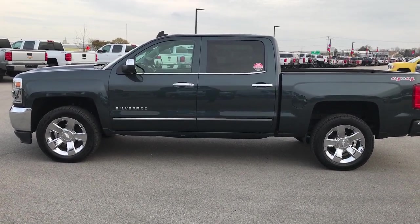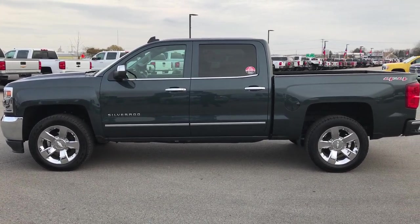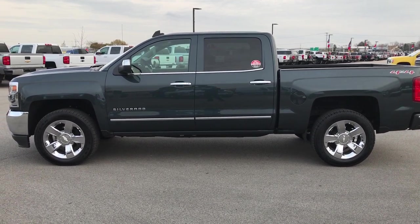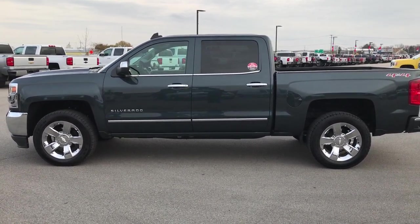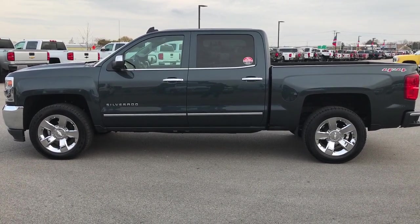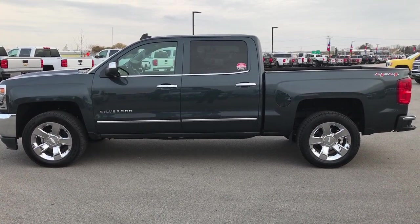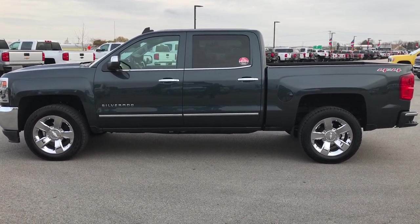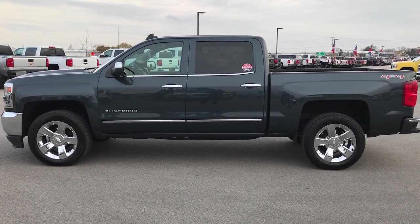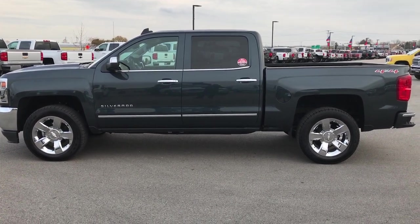That number again is 920-921-0850. Thanks for checking out the video. If you'd like to see more videos like it, go to our YouTube channel at youtube.com/summitauto. Remember to like, subscribe, and share. You'll see the subscribe button on your left, a link to more half-ton truck videos on your right, and a link to this truck on our website at the bottom. We really look forward to helping you with this super clean, like-new 2017 Chevy Silverado 1500 Crew Cab Short Box. Thanks again.